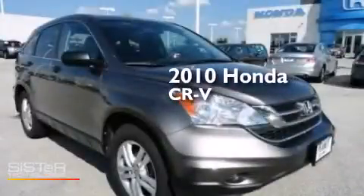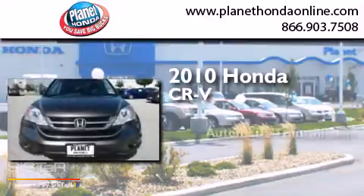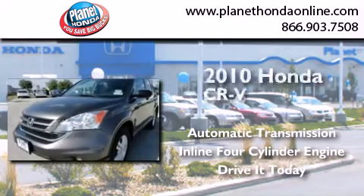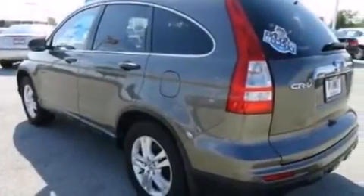This is a 2010 Honda CR-V. This crossover has an automatic transmission and an inline four-cylinder engine. Its top features include a sunroof, traction control and stability control systems, aluminum wheels, and a tire pressure monitoring system.